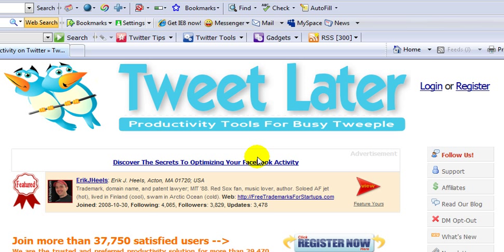Hello Twitters, this is Jeff Knies and I'm here to tell you about a free tool called TweetLater. I use this tool to automatically follow my followers and also send an automatic reply to those followers once they follow me.